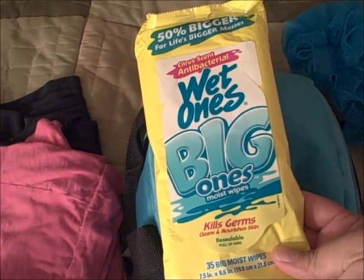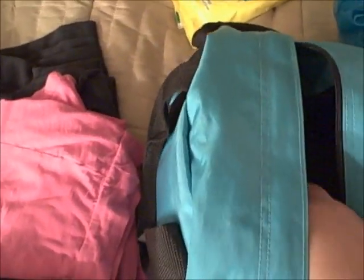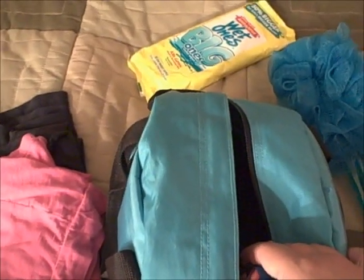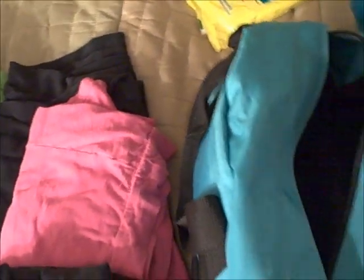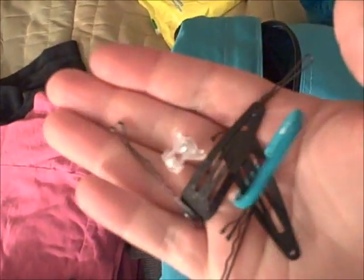I always bring those little mirrors even though I never use them — I think I kept the habit from when my daughter was young and I kept them in the diaper bag for spills and sticky cleanups. Old habit. I also have travel-size toothpaste, chapstick, and more hair elastics and clips.